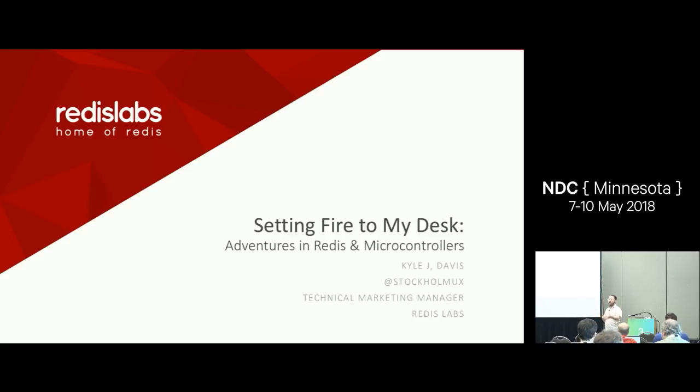First I want to start with some audience participation to make this interactive. Who here has used Redis before? Raise your hand. A few people in the back. Who here has used Node.js before? Good. Who here has developed any software for a microcontroller? Raise your hand. A few people as well.